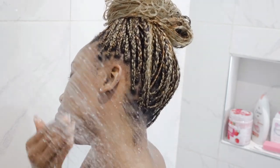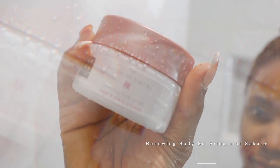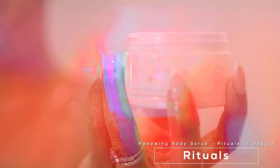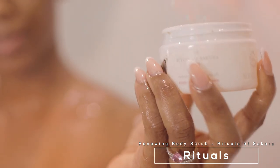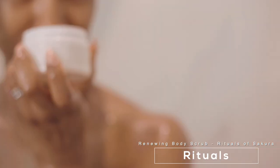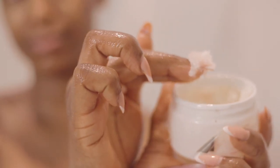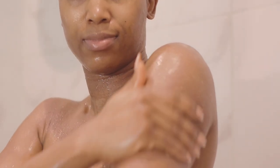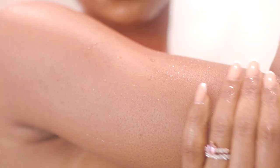Let me show you this scrub from Rituals — I literally bought all of the Rituals products. If you're looking for a product guaranteed to make you smell good and feel good at the same time, try some Rituals products. I use this to scrub my body, particularly focusing on my hands and legs.